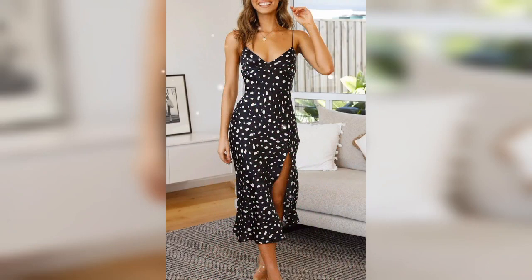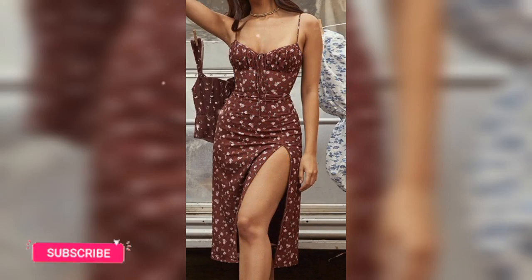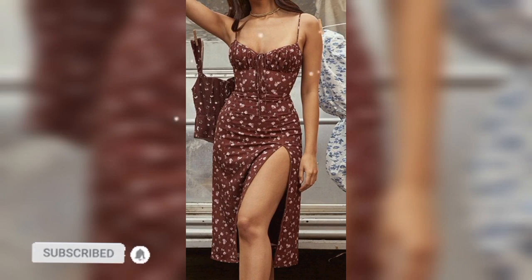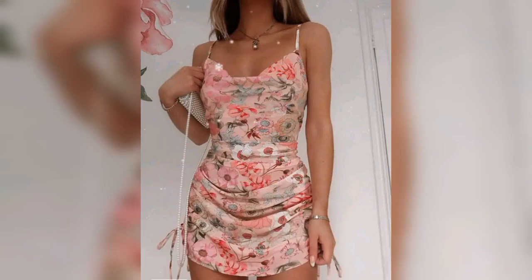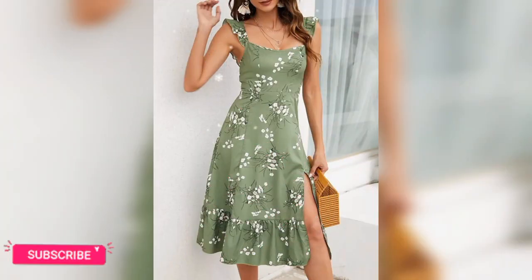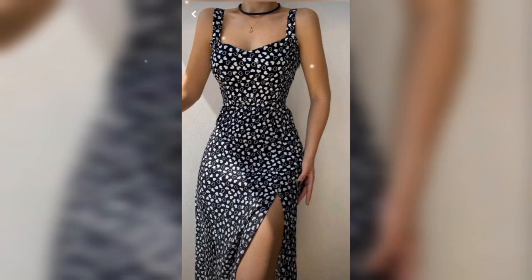Sleeveless dresses are a classic wardrobe item that never go out of style. The latest fashion trends on sleeveless dresses include bold prints and colors, asymmetrical hemlines, cutouts, ruffles, and flowy fabrics. Additionally, sleeveless dresses come in a variety of silhouettes, from A-line to bodycon.